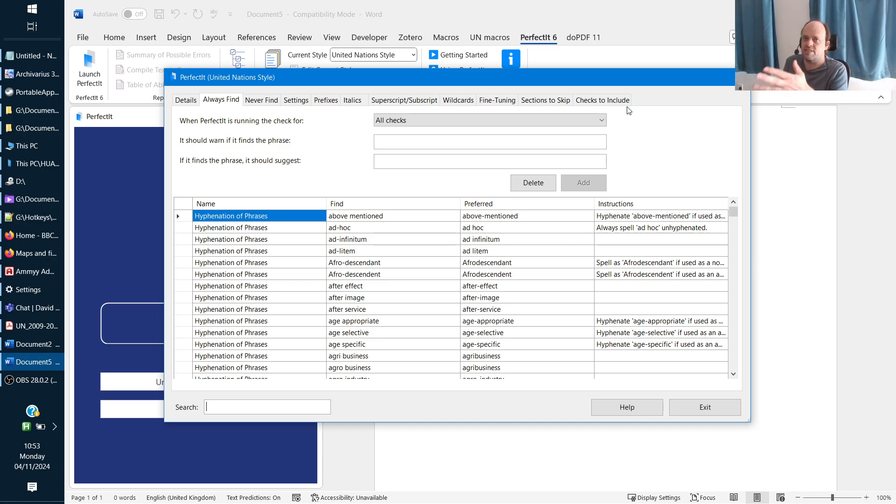There are also little rules that may not be specified anywhere in the style sheet but that anyone who's worked for the UN will know. For example, I've set mine to flag 'due to' — with the UN you can only write 'due to' if there's an antecedent, so it will flag that for you to check.